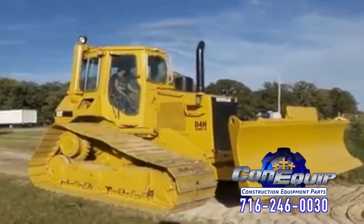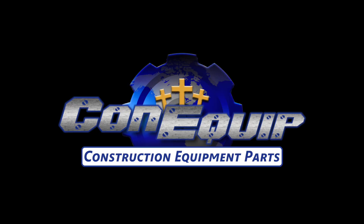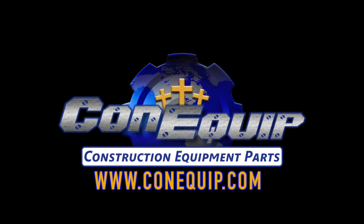Caterpillar holds the patent for this high drive track type. Connequip parts sells final drives for new and older machines. So if you need a final drive — used, rebuilt, new OEM, or aftermarket — give Connequip a call.